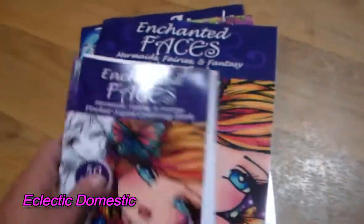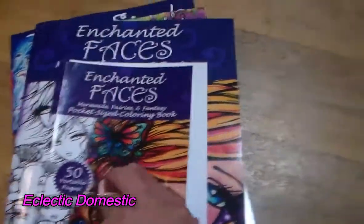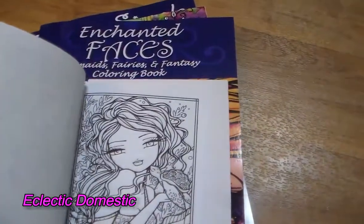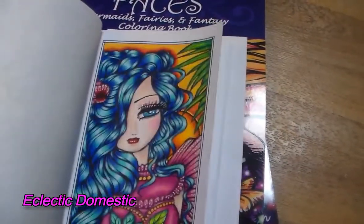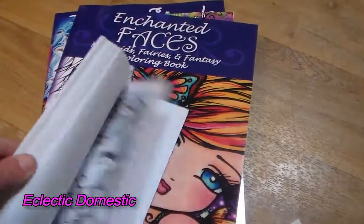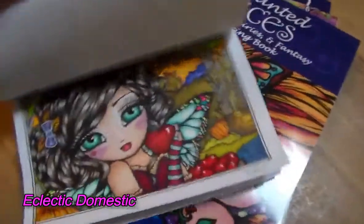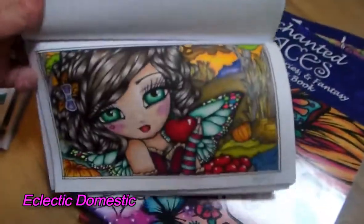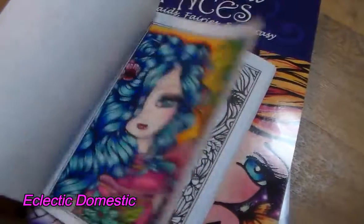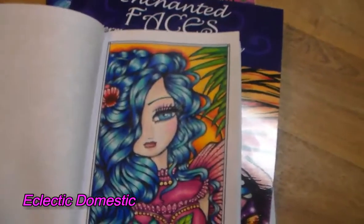My husband picked that up separately from the main haul. I also bought this pocket-sized Enchanted Faces book and loved it so much I've already completed a couple of pages — let me show you. I did this one, this one, this one right here — that was the latest. And then this one and this one. My husband had the good idea to put the dates on the completed pages so we'd know when we finished them.